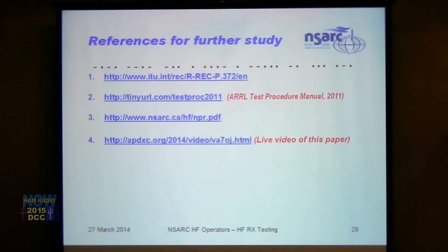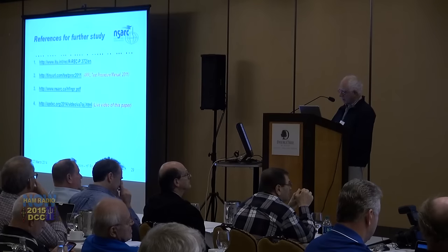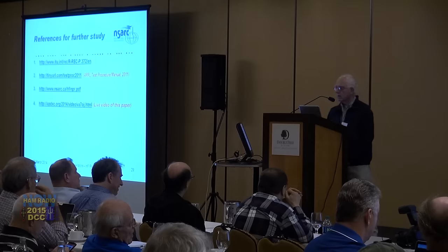Useful links: this presentation is on the website of the North Shore Amateur Radio Club in North Vancouver, BC at nsarc.ca — go to Presentations, then HF Group to find these presentations. Adam encourages everyone to spend some time looking them over, and thanks the audience.